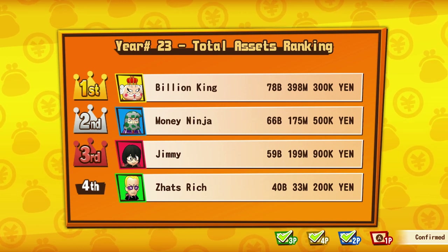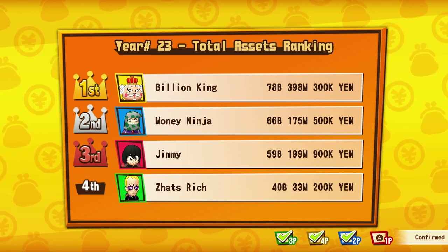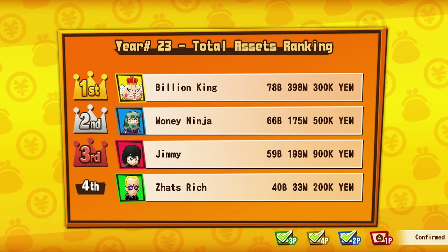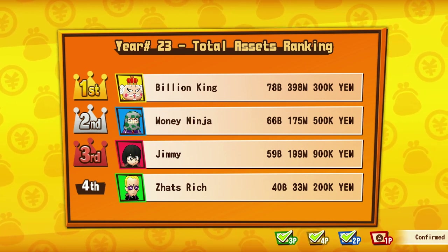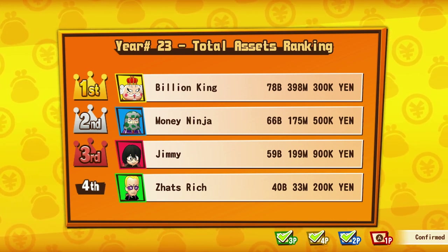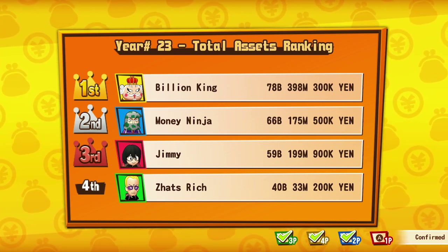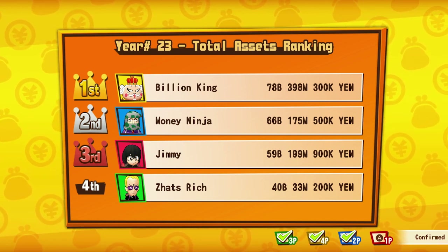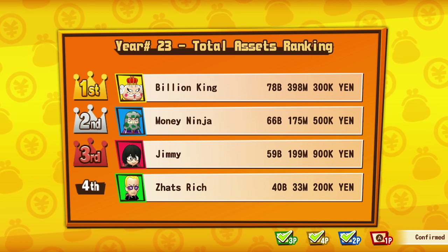Mickey and Minnie's Runaway Railway — also not covered by Genie Plus. I kept checking to see if it was a low wait time, and eventually I went when the wait was manageable. And surprisingly, Peter Pan's Flight is not covered by Genie Plus either — I'm very surprised about that one.